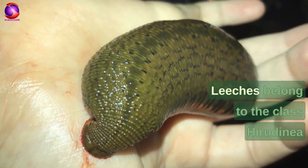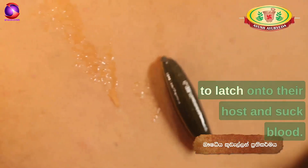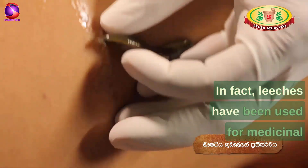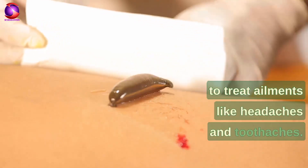Leeches belong to the class Hirudinea because of their distinctive feeding structure. They have a sucker-like organ that allows them to latch onto their host and suck blood. In fact, leeches have been used for medicinal purposes for centuries, with some even using them to treat ailments like headaches and toothaches.